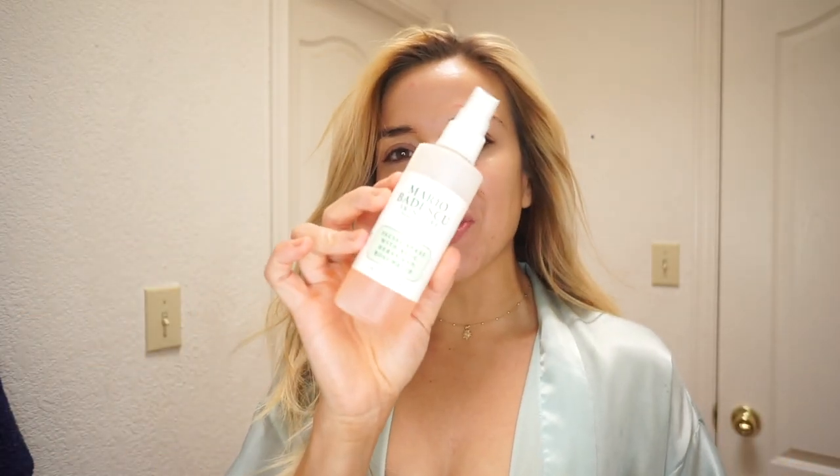I definitely recommend that everyone — men and women — wear sunscreen. It's going to help with your skin quality and pigmentation, and it also prevents early aging and wrinkles. Everything we can do, let's do it.